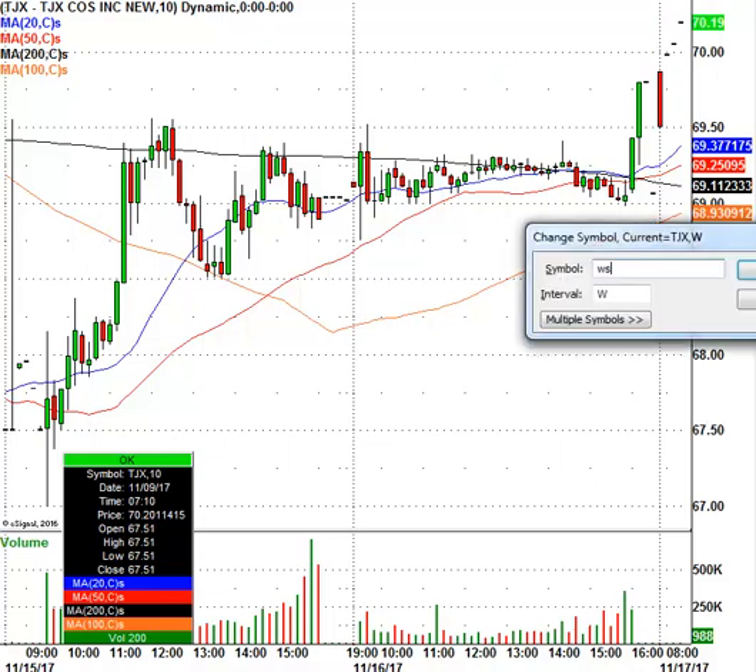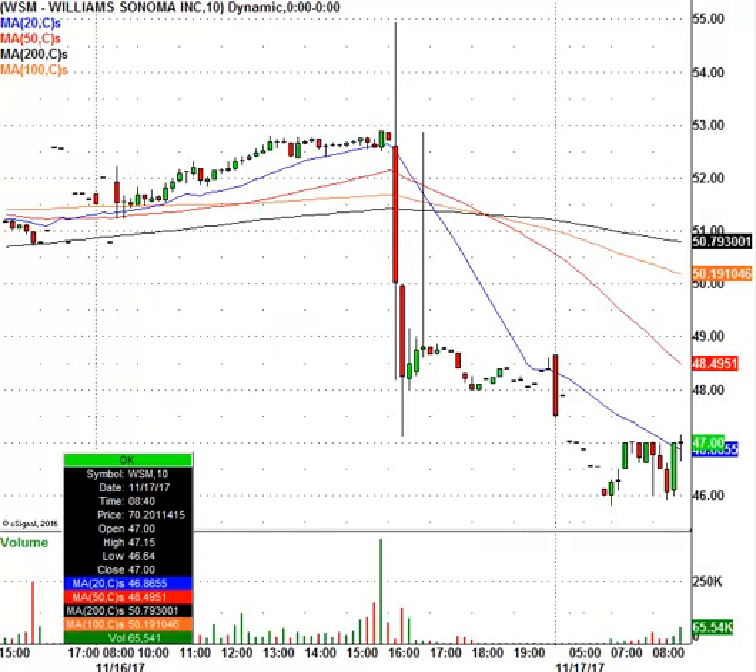Let's take a look at Williams-Sonoma. WSM is the ticker symbol. The stock is getting hit — closed at $52.87 and is now trading at $47. Keep the $43.50 to $43.70 level on the radar today for Williams-Sonoma. If it gets down there, it looks like there's a lot of support — a big double bottom going all the way back to August 2017, which was a significant low.